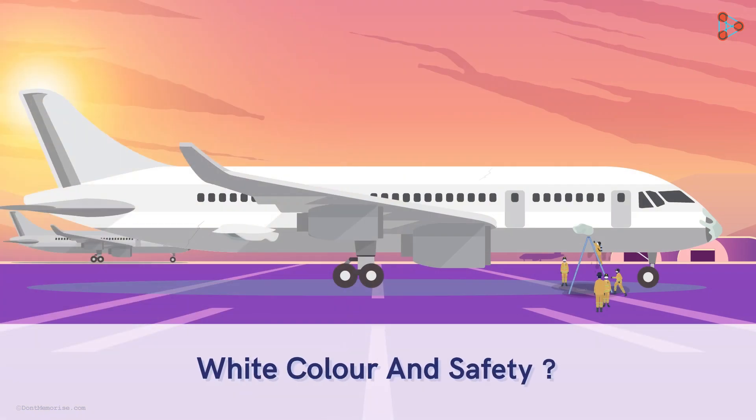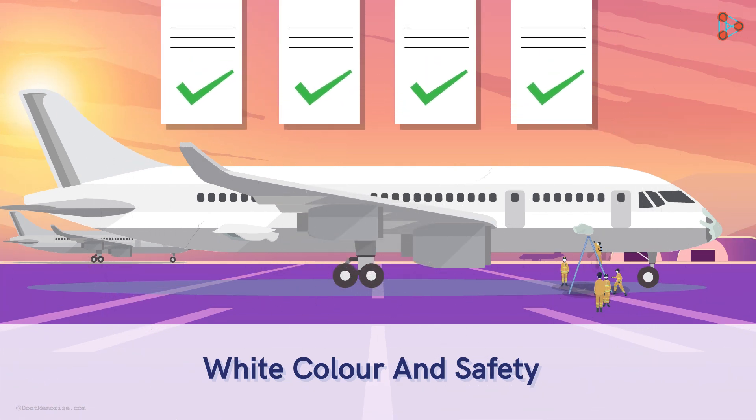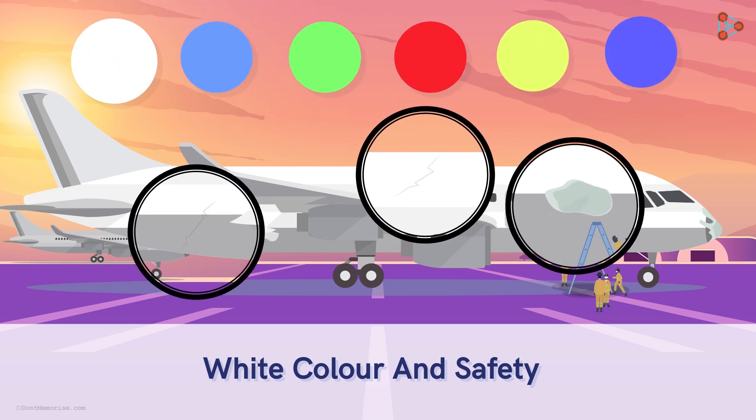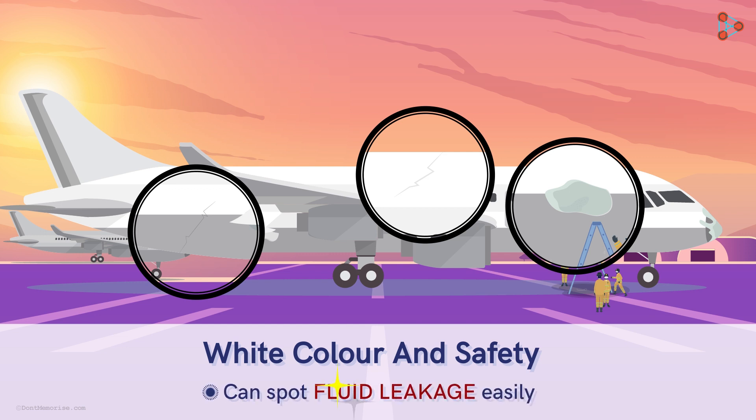Do you think white colour has any role to play in safety? Yes, it does. An aeroplane undergoes a number of safety checks before it takes off. So, if there is any crack or surface damage, then it can be easily identified on the white surface relative to any other coloured surface. White colour even helps in spotting fluid leakage.